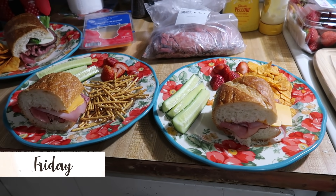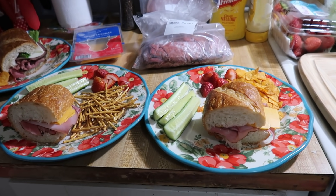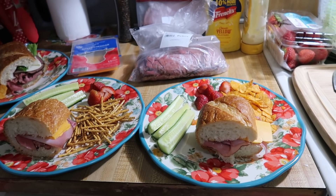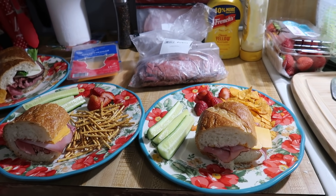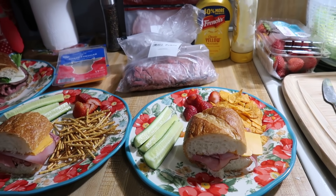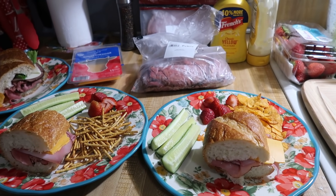It is Friday and tonight for dinner we are having sandwiches. We went to the zoo earlier today so we're very tired and wanted something very easy. I went to the Publix store near us and got some bread from the bakery and some lunch meat from the deli. We've got some ham and some roast beef.